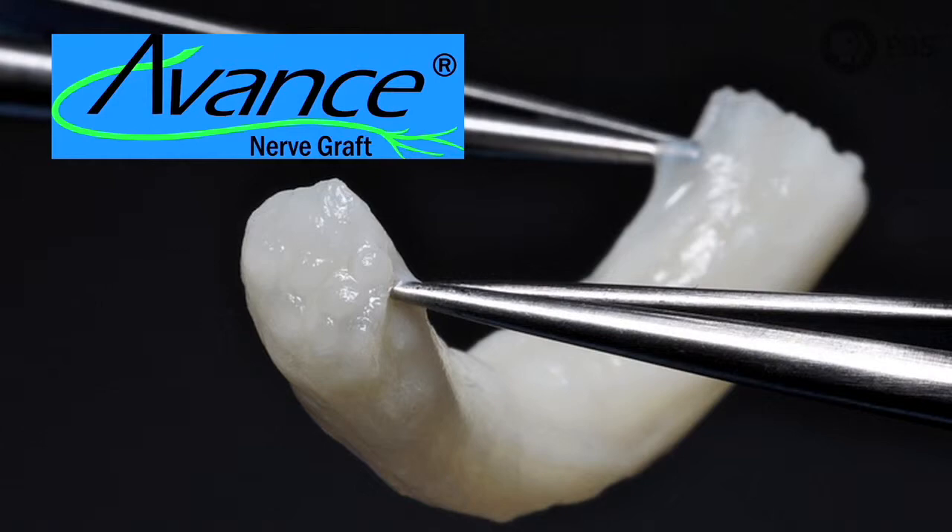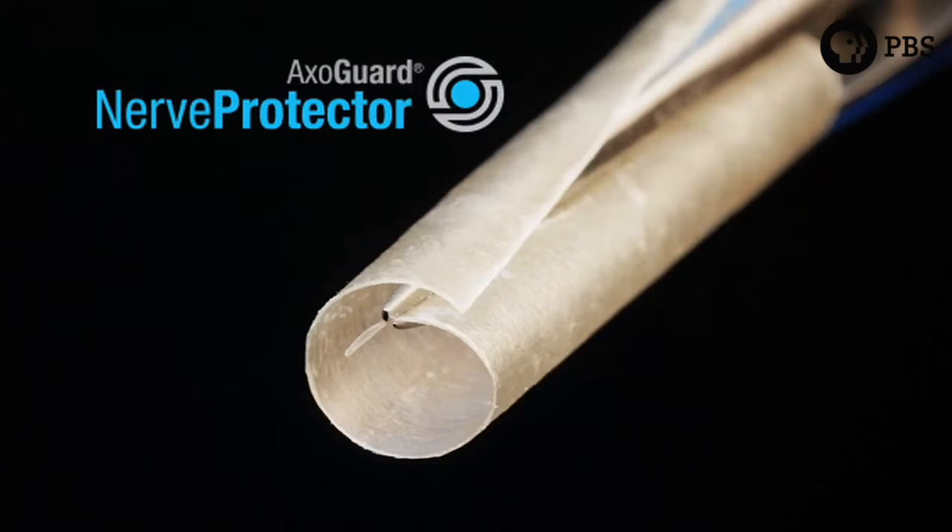Today, with Axogen's innovative solutions, surgeons don't have to create that deficit — patients have the option to have the repair for the injured nerve without sacrificing function elsewhere.